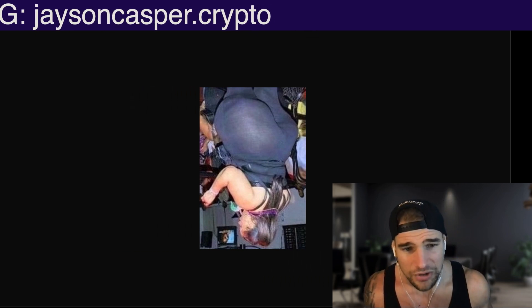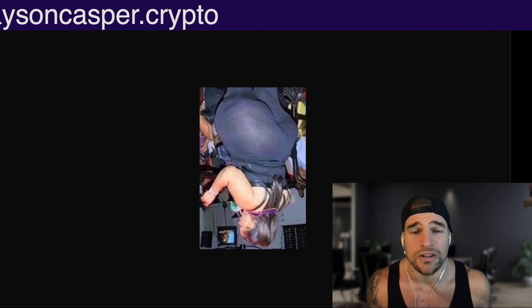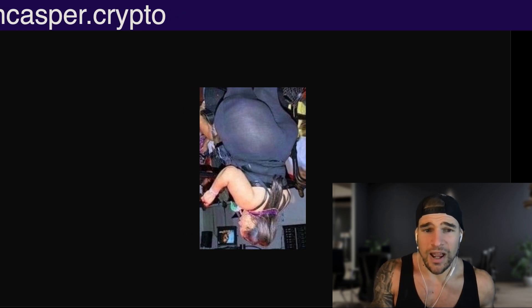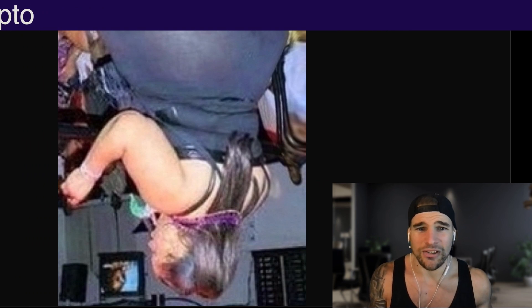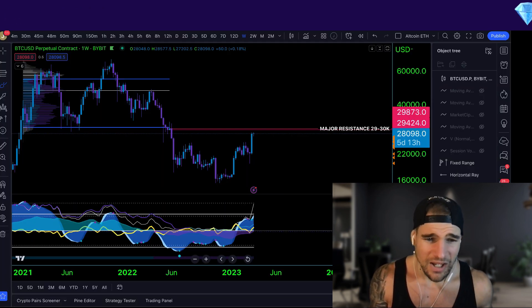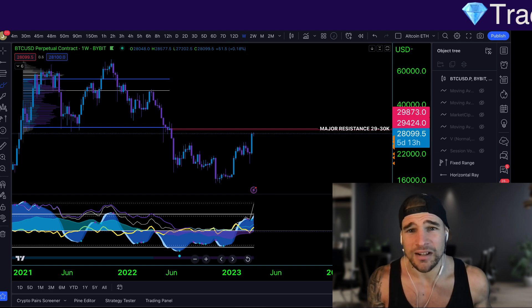That is it for today's video, guys. Make sure to like, subscribe, and click the bell for notifications. May God bless everybody in the name of Jesus the Messiah, even if you're not religious. I will see everybody in the next video. Peace.